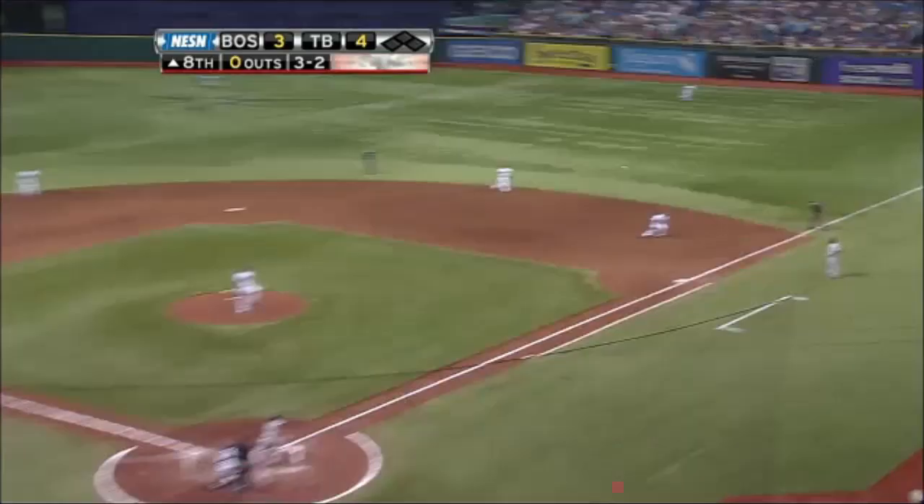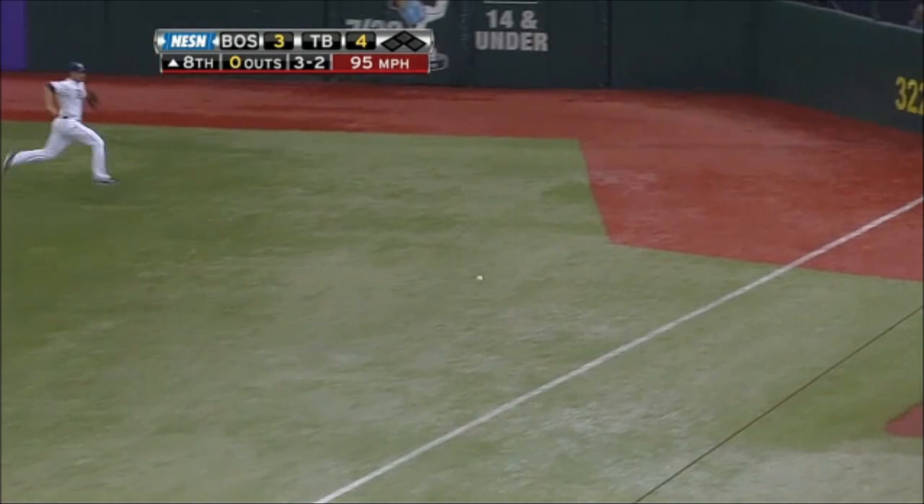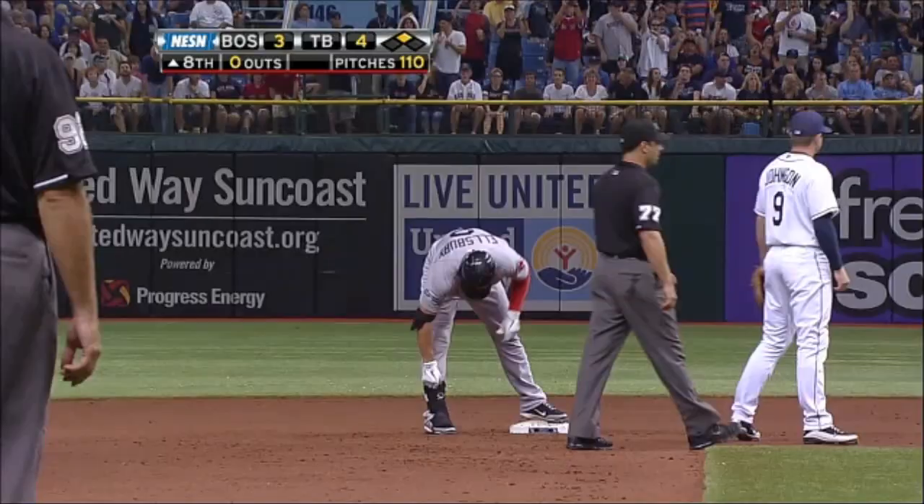It is lying down the right field line — it's a fair ball to the corner. Ellsbury is headed for second base, and Zobrist digs it out. Jacoby Ellsbury with a double to start the top of the eighth.